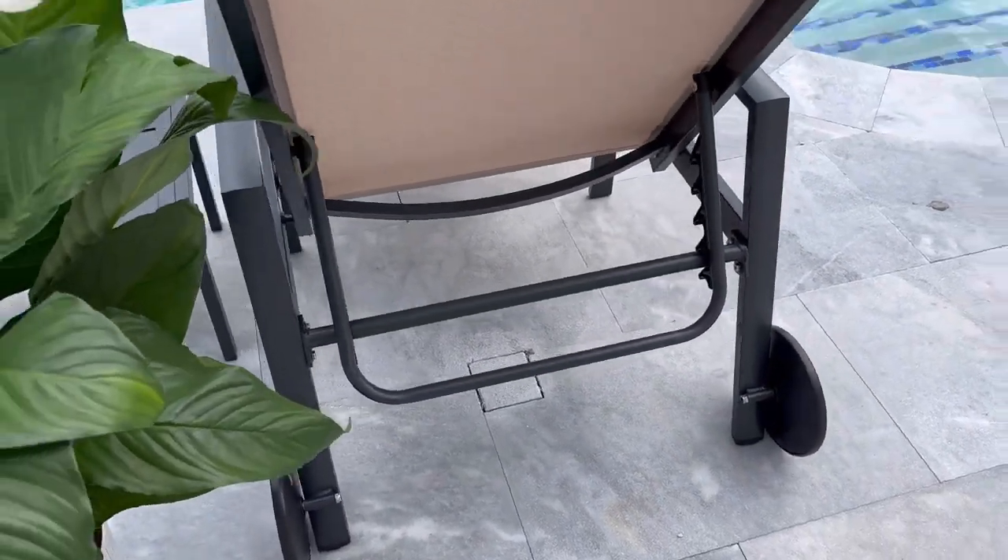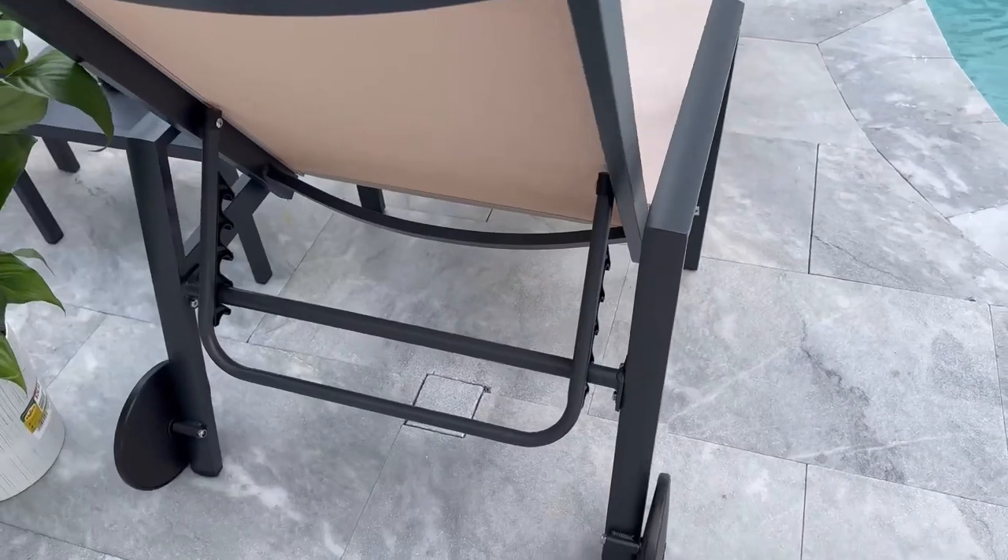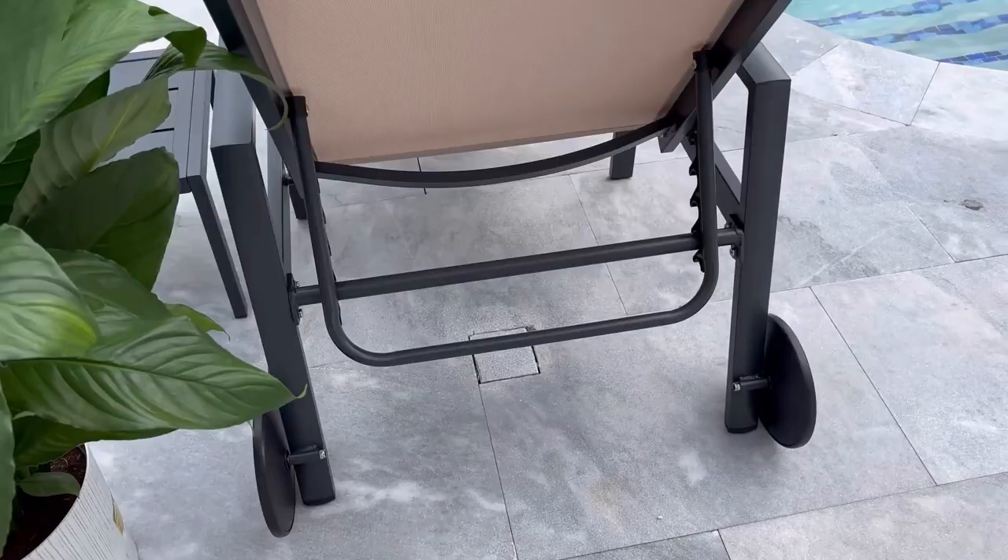Rust-resistant aluminum frame and anti-skid thick legs make the chaise lounges durable and stable. The large wheels make it easy to move across your yard.